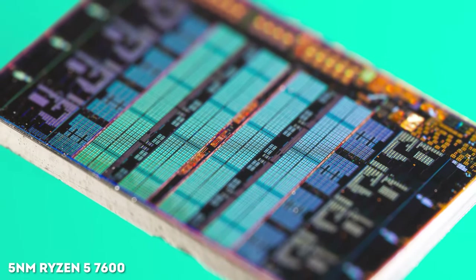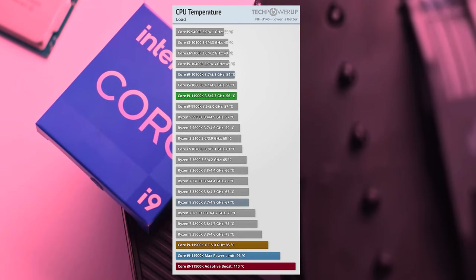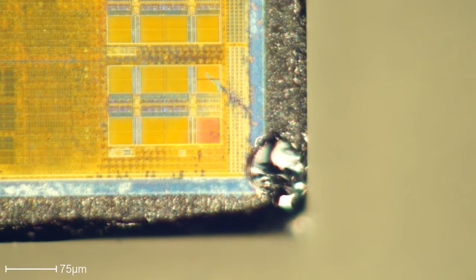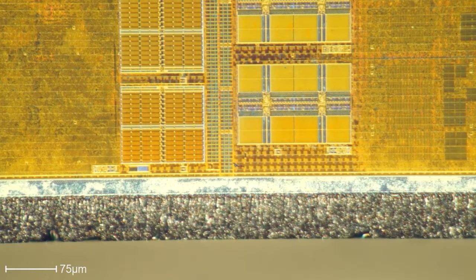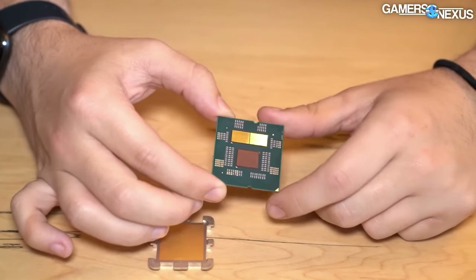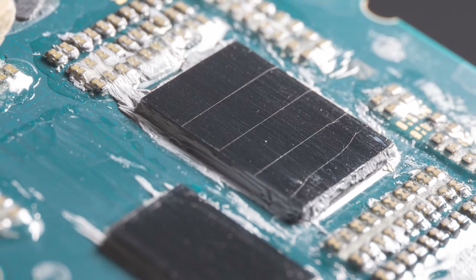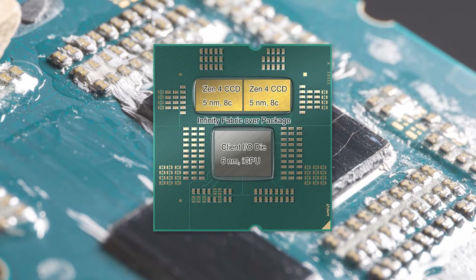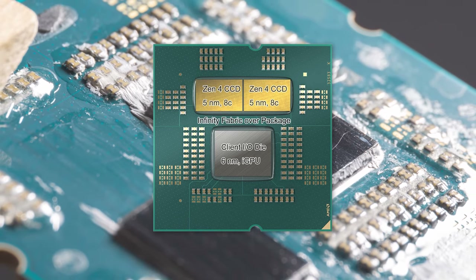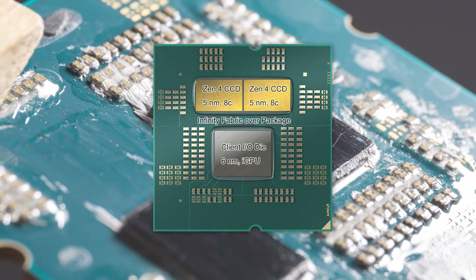Firstly, not all units inside the chip require the use of the latest process nodes. In the case of core dies, there is no choice — the finer the process node, the better, otherwise the chips will be hot and have low performance. But take for example a RAM or PCIe controller — they don't need the expensive 3nm TSMC process node at all. So you can save money by making it a separate chip, which is what AMD did. The Ryzen 7000 processor chips are based on a new 5nm process node, whereas the I/O chip in them is based on a cheaper 6nm node, which allows the manufacturer to use different suppliers for different parts.